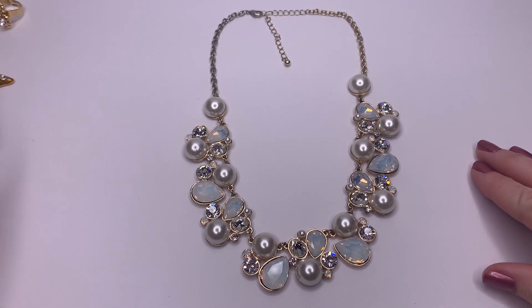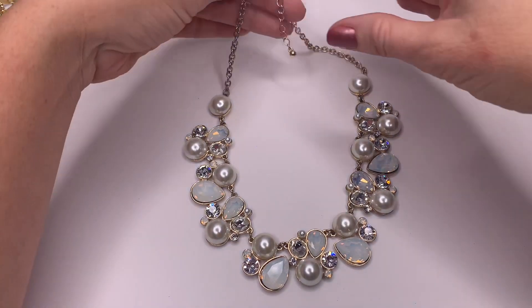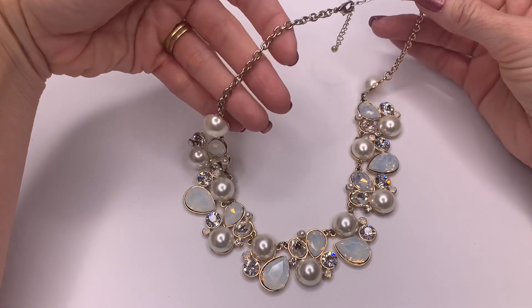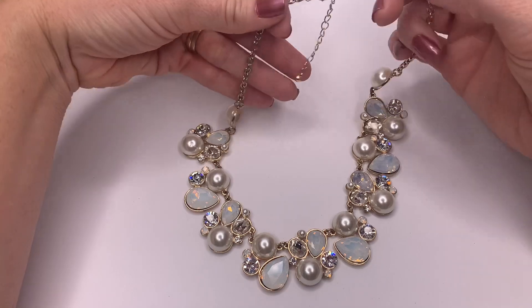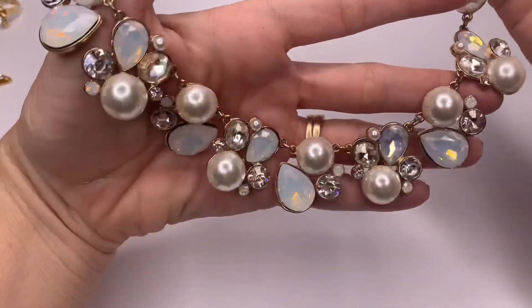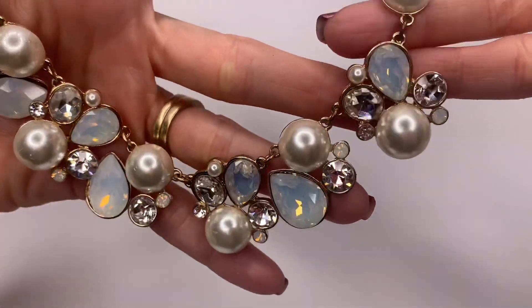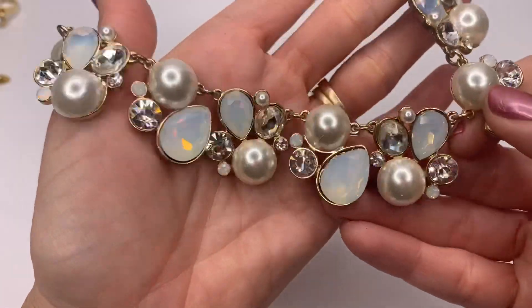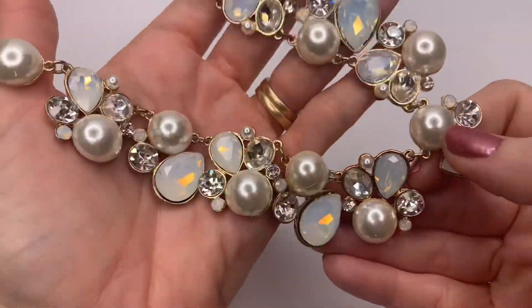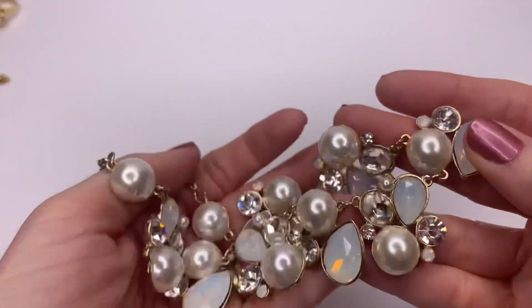This is really pretty — I love the opal-y crystals. There is some fading on the back of this chain and there is no mark on it, but really pretty stones in this necklace. I'll have to think about what I'm going to do with this one. Gorgeous pieces.